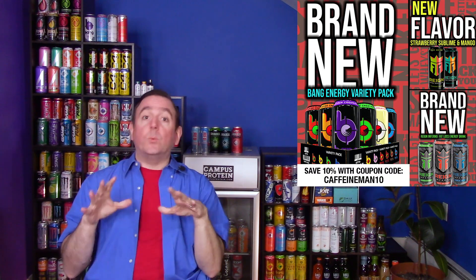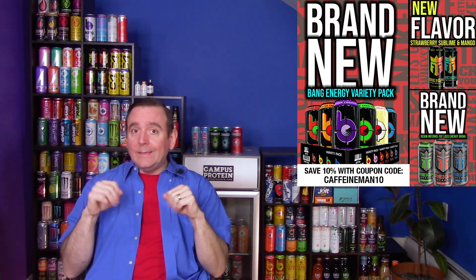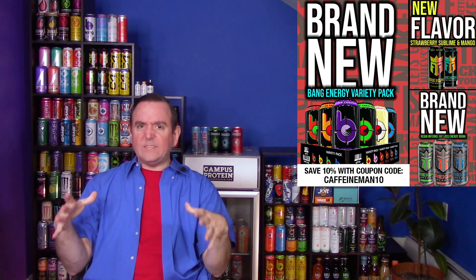Let's taste them out — just gotta grab them from the Campus Protein fridge. They also just started carrying Rain Inferno, as well as the new Mangomatic and Strawberry Sublime. If you're a small company looking for a shout-out on the Caffeine Man fridge, check the description box or DM me on social media. We're starting with the Red Thunder sugar option. The Gridlock disappeared from the fridge display because I only bought one of each — even at a dollar, I'm just as cheap as you guys.